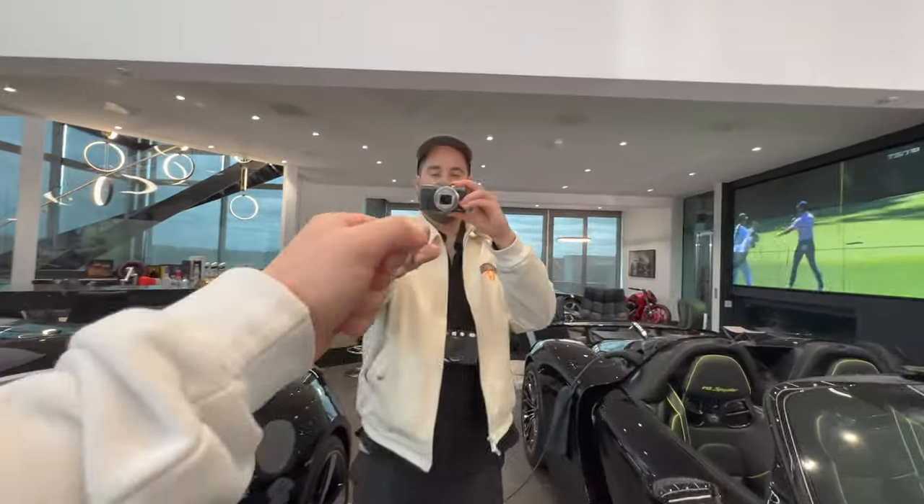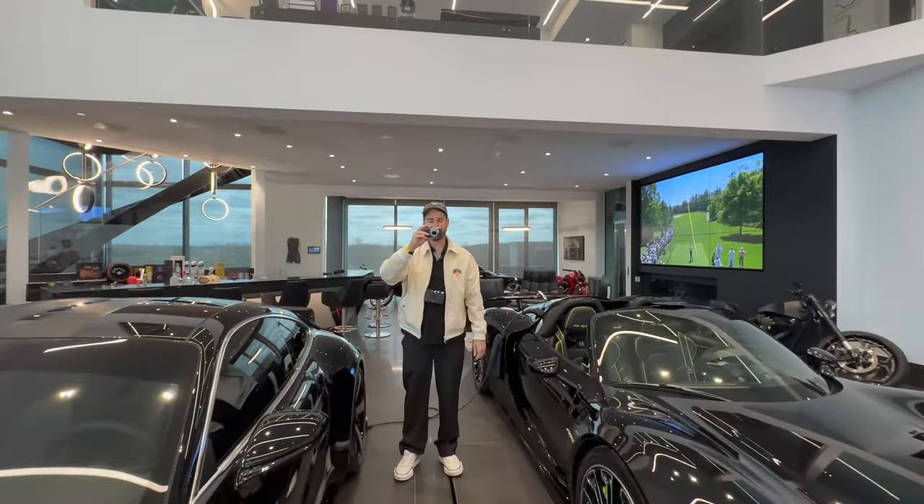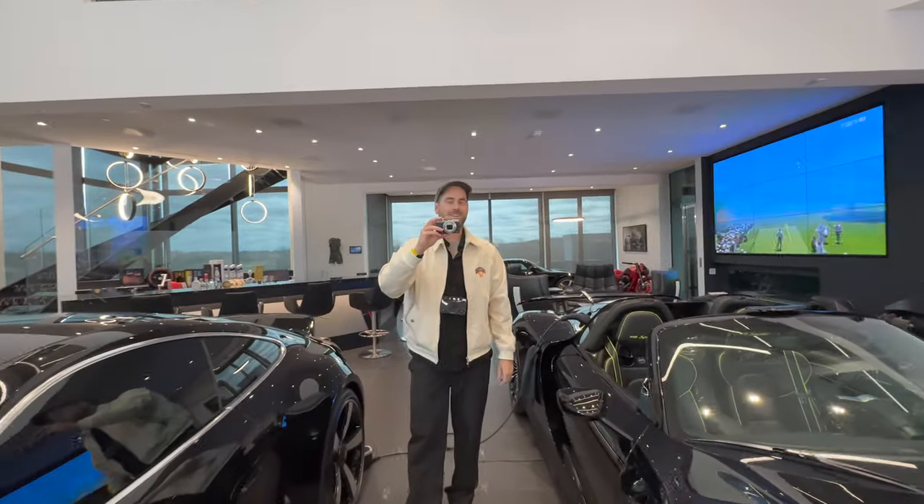I'm vlogging as well. We've got TGE here from the UK for a weekend trip. Hi, how's it going? So what do you think so far — what's your favorite car here?